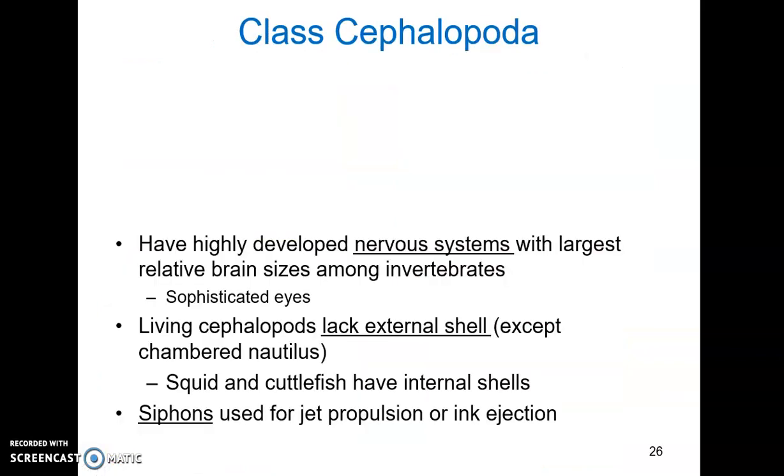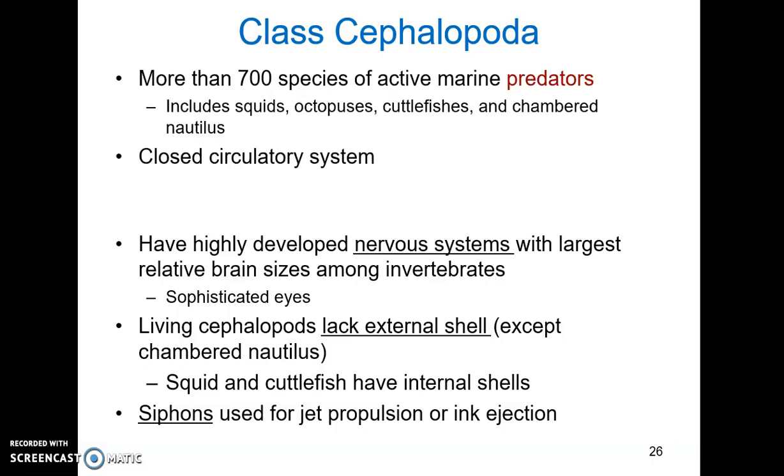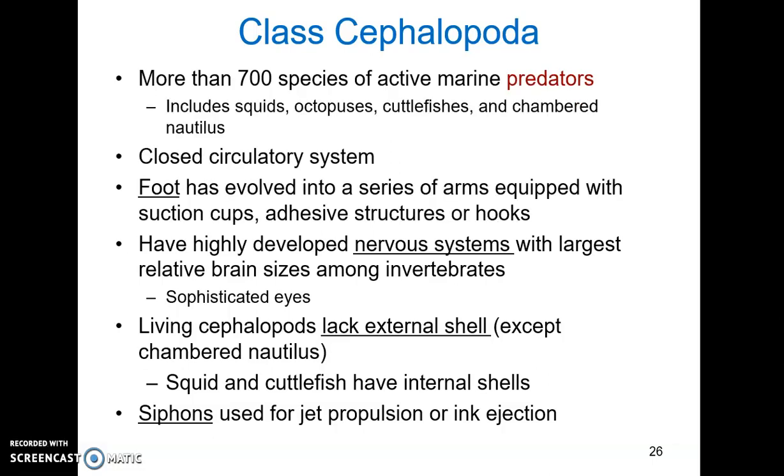Stay tuned for cephalopods — we're nearing the 15-minute mark, so I will create a separate small lecture to talk about those.